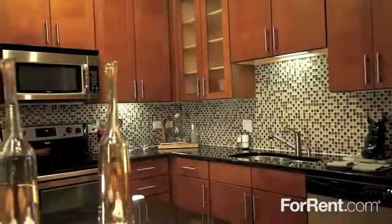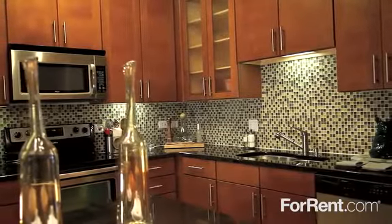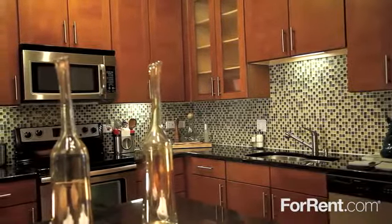The chef-inspired kitchen has stainless steel appliances, granite countertops, a tile backsplash, and designer cabinets.